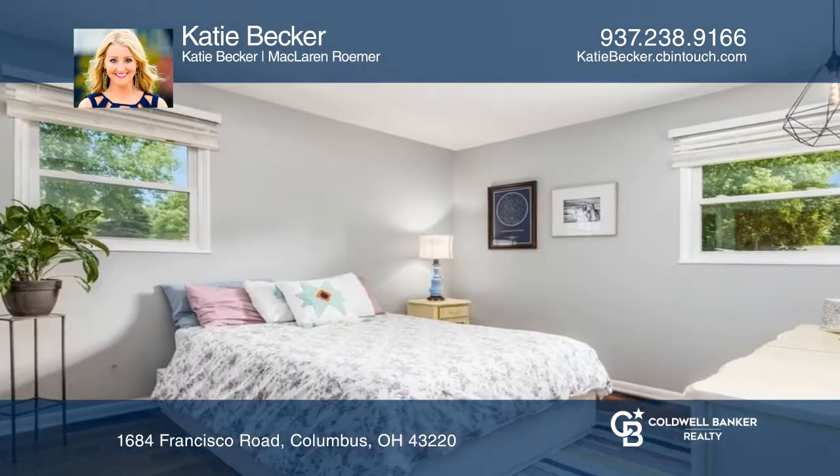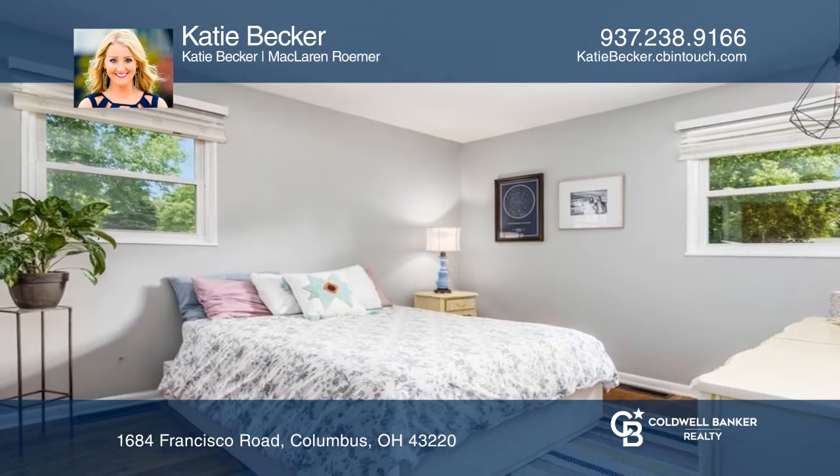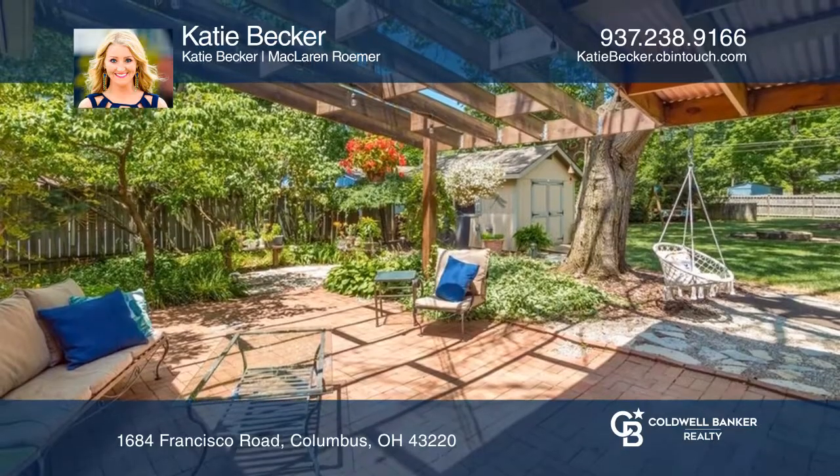Relax in front of your wood-burning fireplace in the living room, or entertain on your back paver patio overlooking a park-like and fenced backyard.